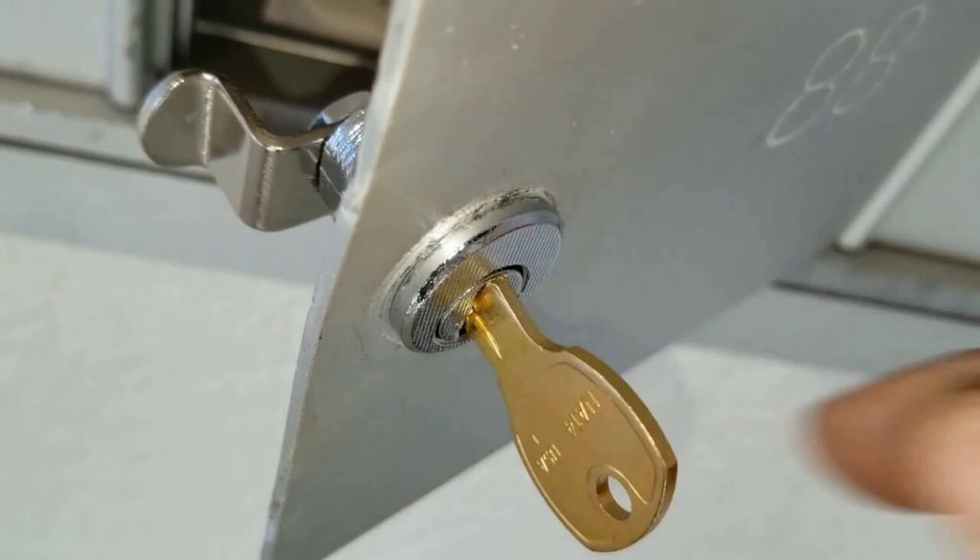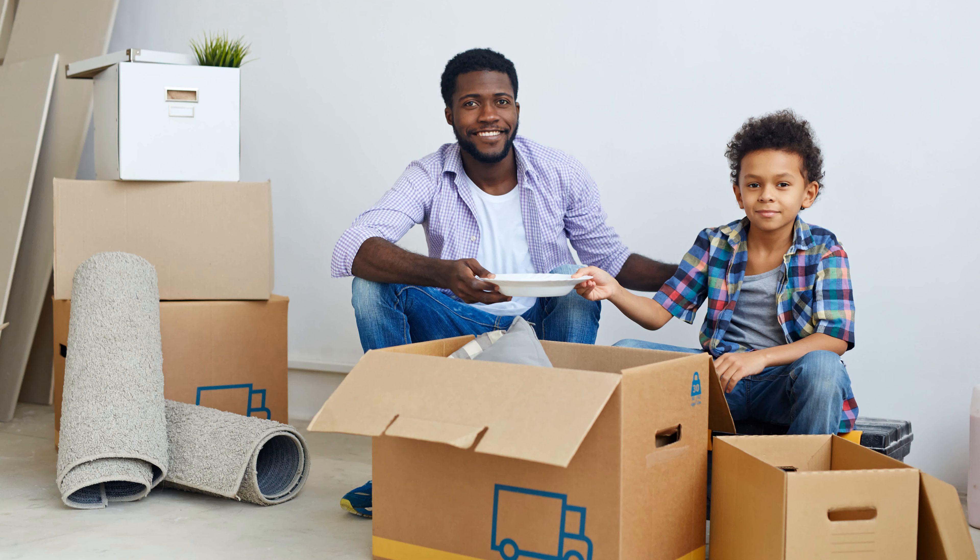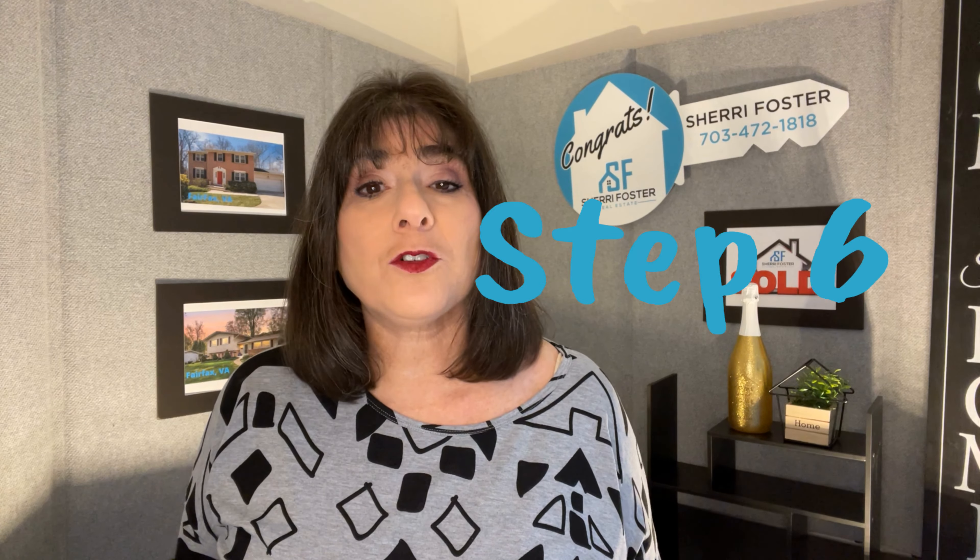Step five: make sure the garage door opener, the keys to the house, the keys to the mailbox, any other additional community pool keys or amenities — things like that — are all clearly labeled and don't get mixed in with your packing boxes.